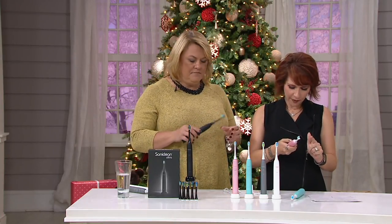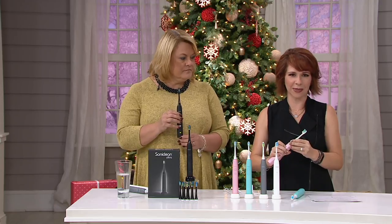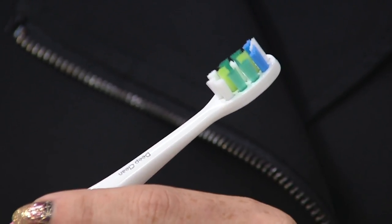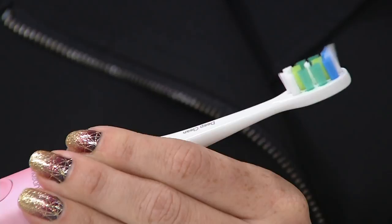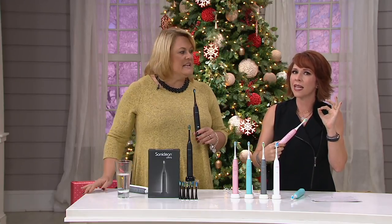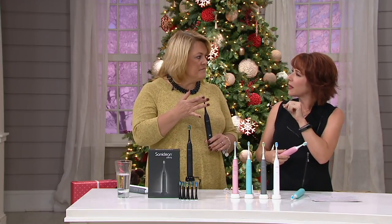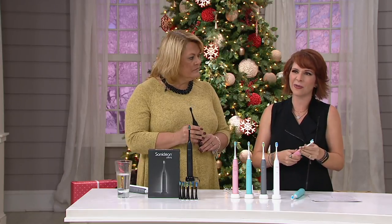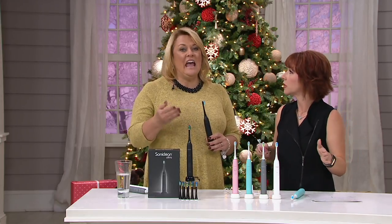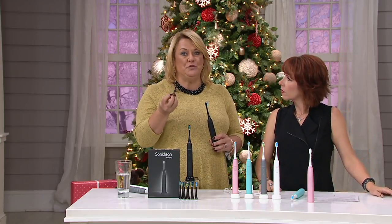I'm playing with the settings here — let me go back to sensitive. Here's the sensitive setting. When I press the button again, this one's whitening. The next one is deep cleaning — you can hear it vibrating differently, it's intermittent. When I do this on my hand, I really feel the difference. A lot of sonic toothbrushes just feel like different versions of the same thing, but these all feel incredibly different. They are designed with hygienists and dentists to be the best possible thing to use in your mouth.